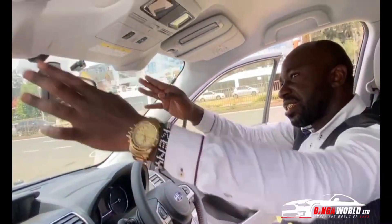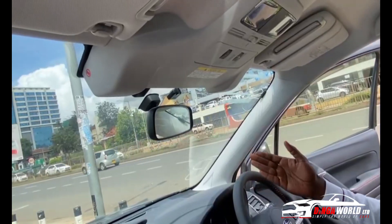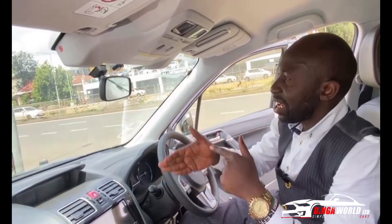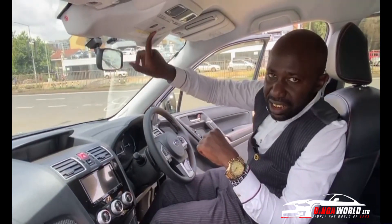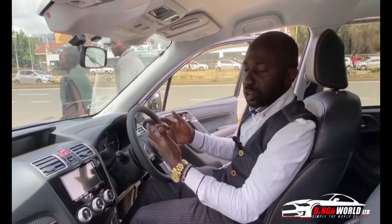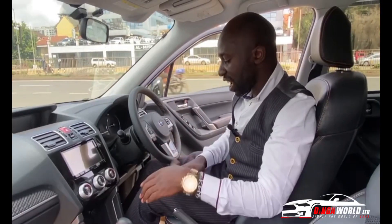The special feature on the Subarus is the Eyesight system — a Subaru without Eyesight is like a man without eyes. This monitors the roads for you. If you're departing from your lane, it gets you back where you're supposed to be. You can press the lane departure warning, and the pre-collision assist will brake by itself if there's an object in front of you.